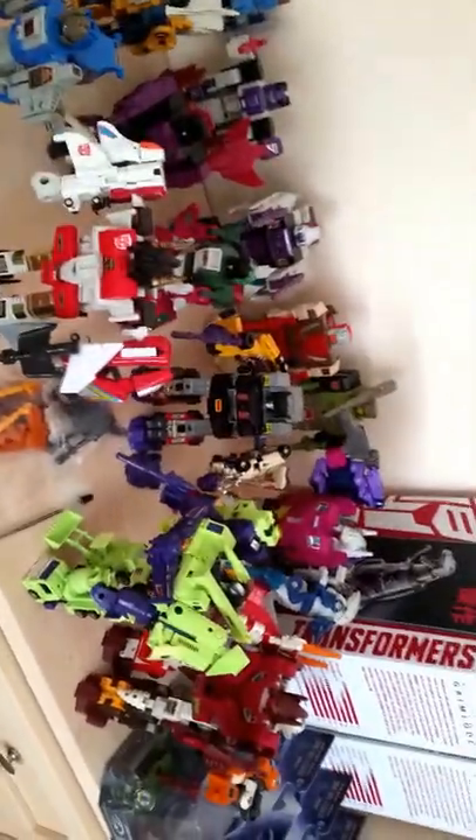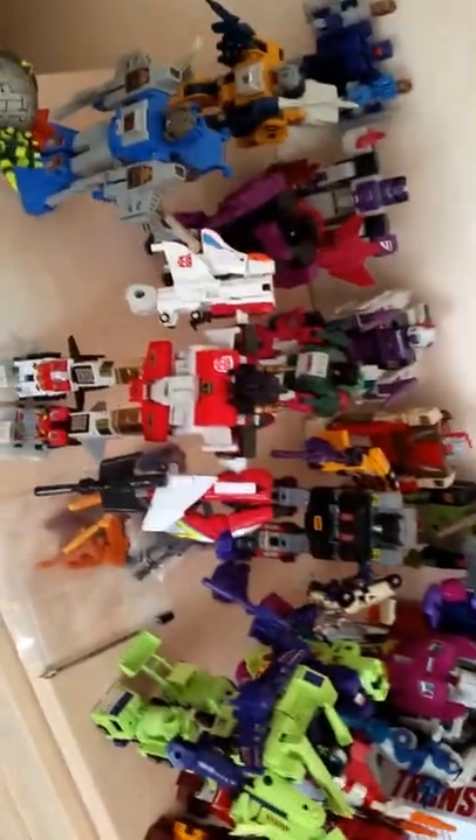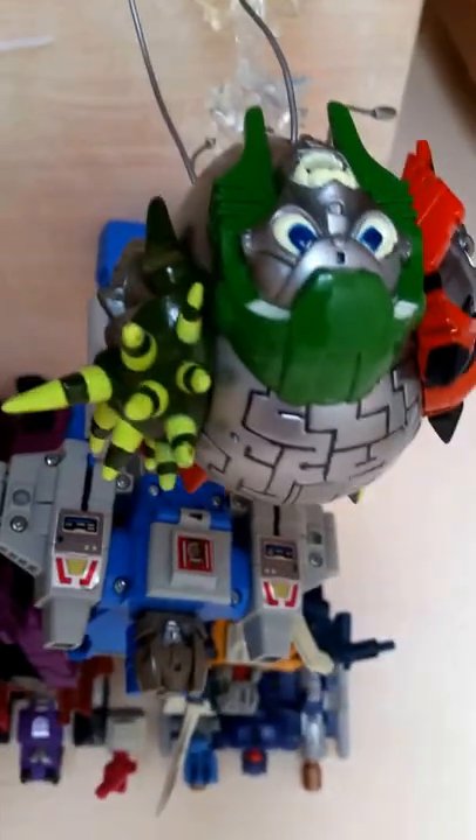Coming across, I've got my Combiners — mostly all G1 apart from Devastator. I've got the Aerialbots forming Superion there with Computron, Abominus and Menasor. I've also got a third-party Quintesson on there as well that lights up — I think that was quite cheap.